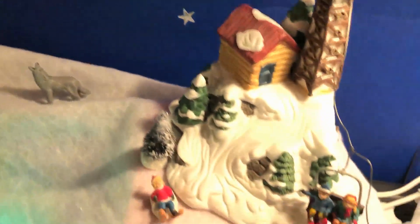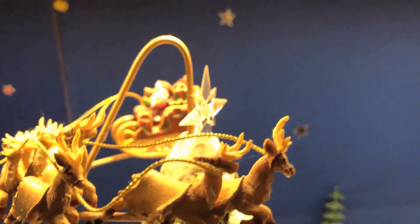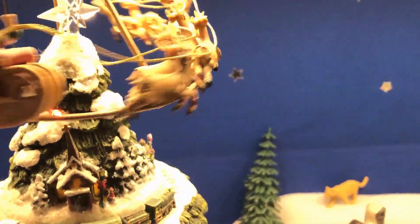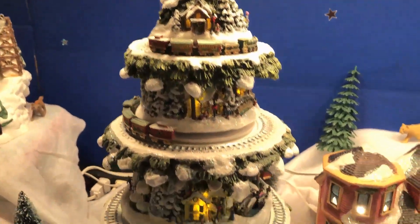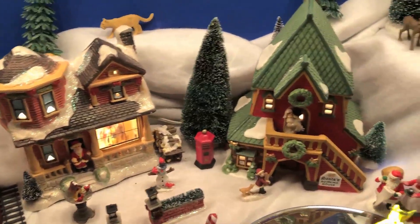It goes back to the ski lift, and this is really sort of a Santa-themed amusement park. I have to turn on the Santa Claus again here, so I'm fumbling around with the back of it to turn it on. This is with music, and this is without. So Santa is flying around. It's a Thomas Kinkade, so there's lots of detail with the train, and it comes into this little Santa village.